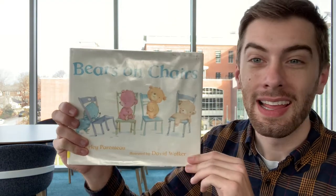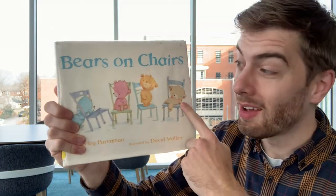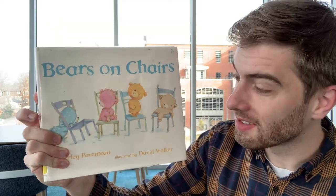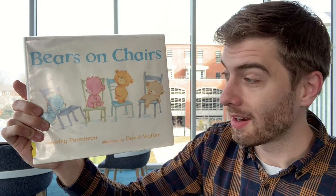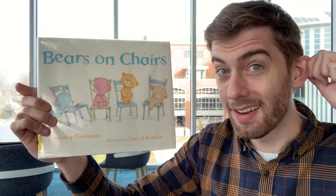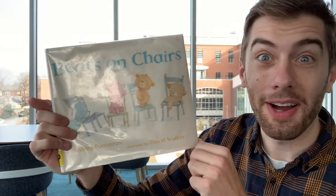Now that we're sitting back down, we're ready for our next story. This book is called Bears on Chairs. Look — there's one, two, three, four bears on one, two, three, four chairs. All different colors of bears sitting on different chairs. Are you ready to read this book with me? Are you sitting back down on your bottom? Are your listening ears back on? Did you catch a bubble in your mouth? I guess we're ready for the next story — Bears on Chairs.